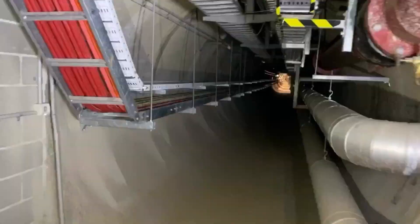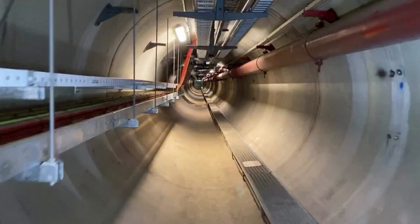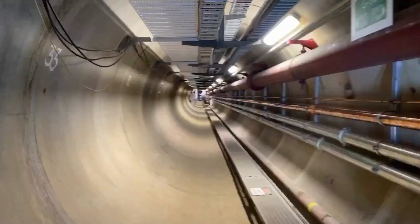Here's a time lapse of the tunnel, which gives you an idea of just how long it is. Even though it's got mostly straight sections, it has kinks in it so it's not a perfect straight line along the runs.